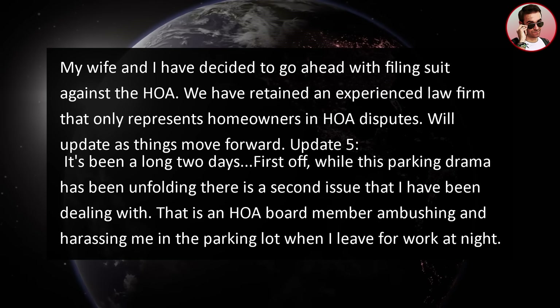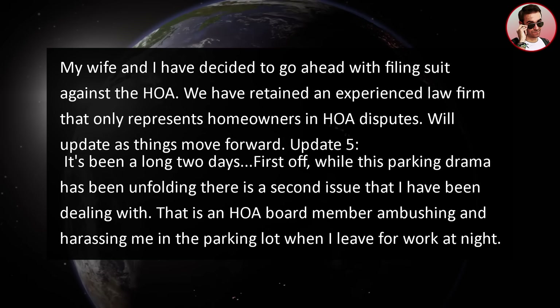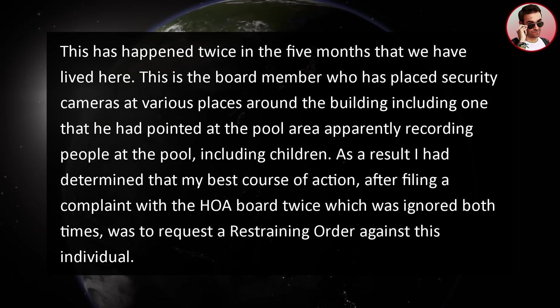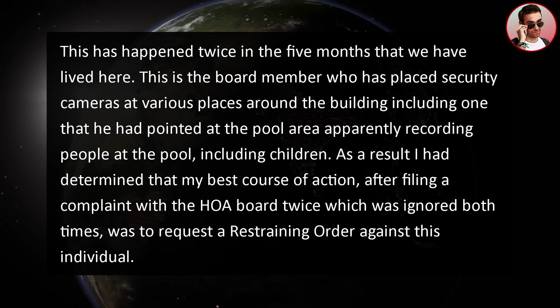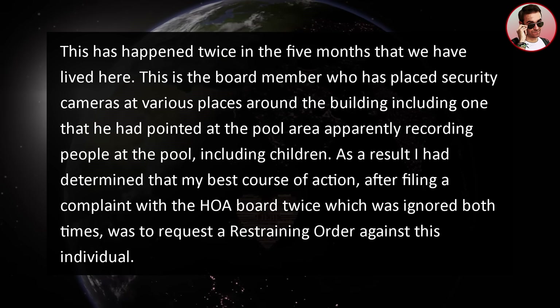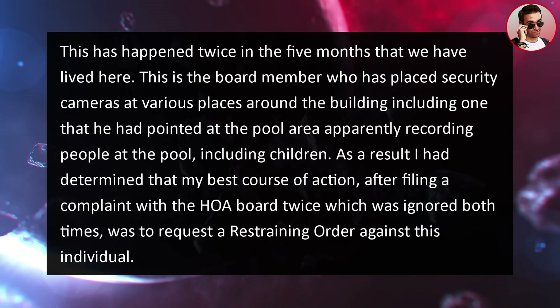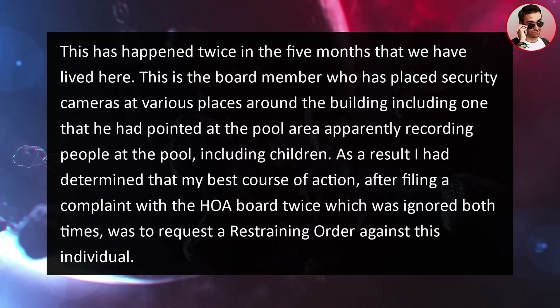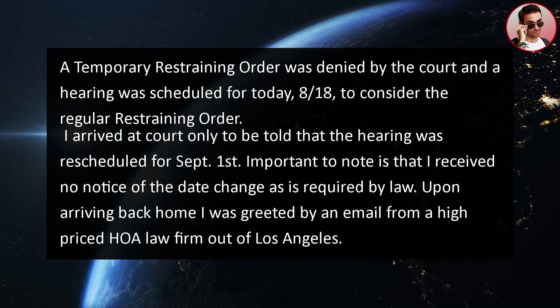Update five: it's been a long two days. While this parking drama has been unfolding, there's a second issue — an HOA board member ambushing and harassing me in the parking lot when I leave for work at night. This has happened twice in the five months we have lived here. This board member has placed security cameras at various places around the building, including one pointed at the pool area apparently recording people, including children. After filing a complaint with the HOA board twice and being ignored, I determined my best course of action was to request a restraining order against this individual. A temporary restraining order was denied by the court and a hearing was scheduled to consider the regular restraining order.